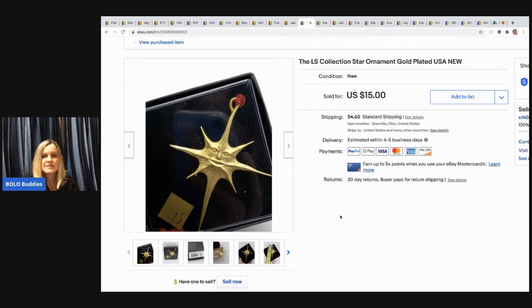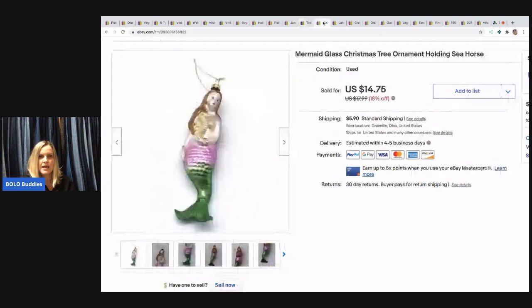The next item is a moon ornament that came in a mystery box, and this mermaid ornament I got at a garage sale. Somebody bundled those together for a total of $29.75, and the buyer paid $5 combined shipping.